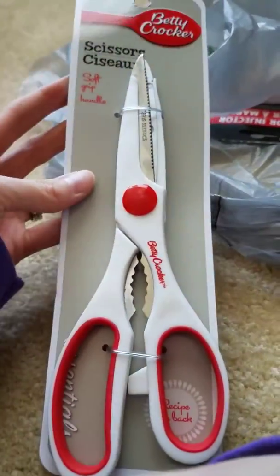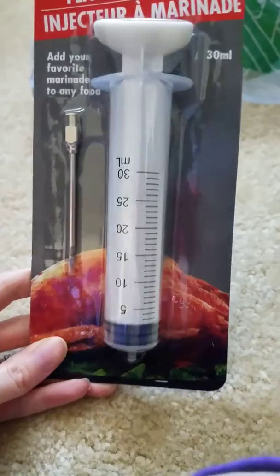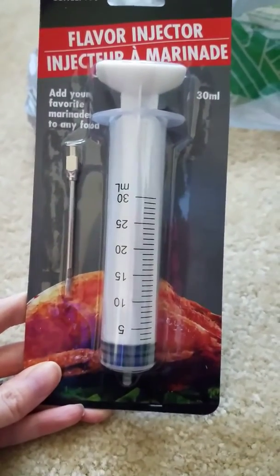And then one more bag after this — it's a little flavor injector. My husband uses this for turkeys. Almost done, you guys!